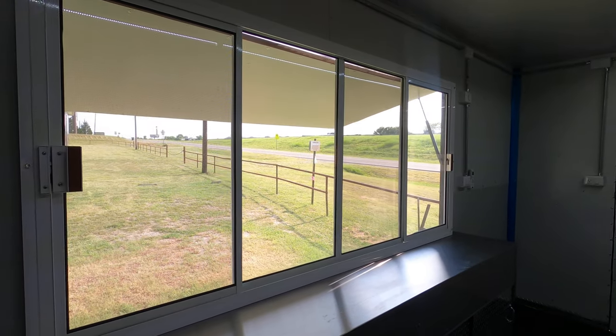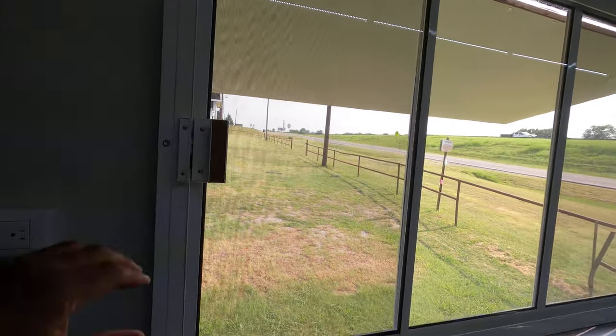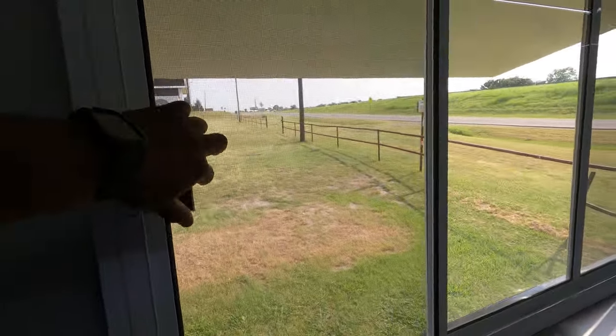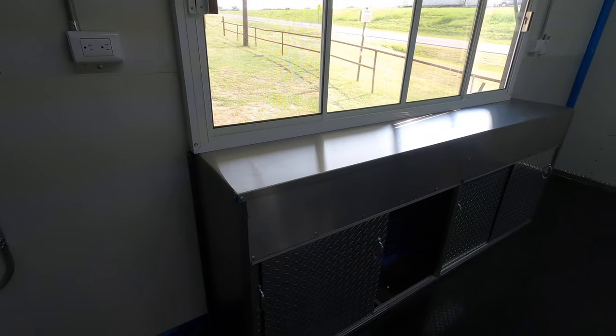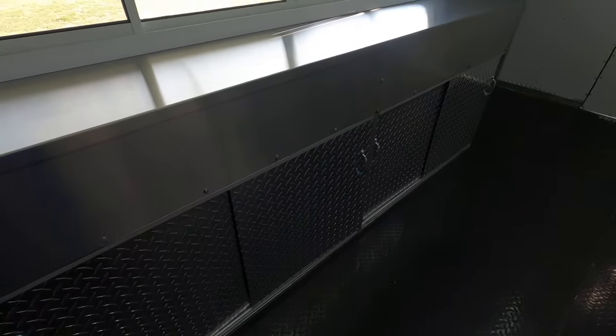Got a plug-in right there. Got your big one serving window. Sliding doors on both sides. You got your work table, serving table right here. Got sliding doors right here. Storage down there.